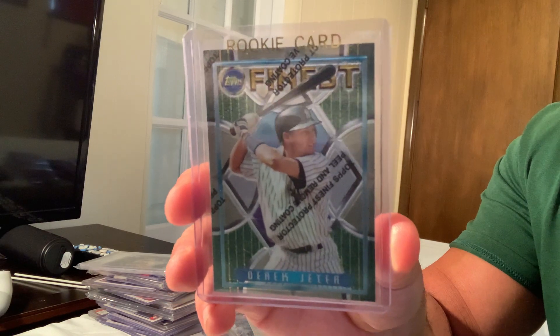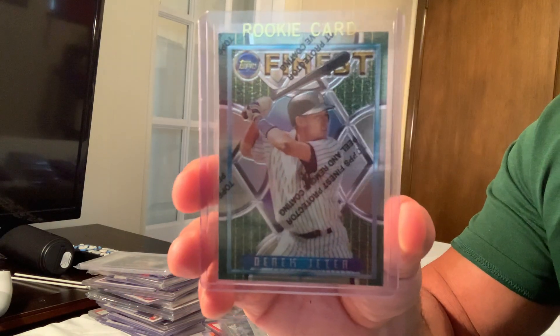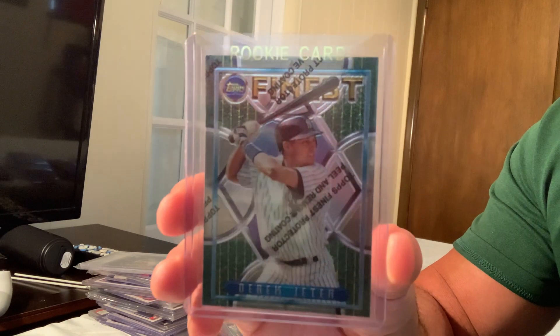Number 29: the 1995 Topps Finest with the coating, Derek Jeter, card number 274, sold for $1,200.